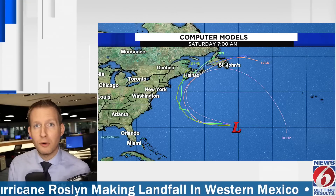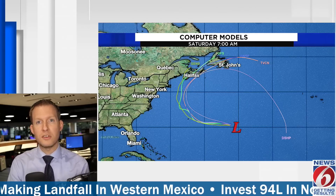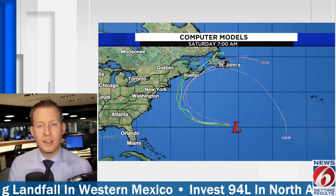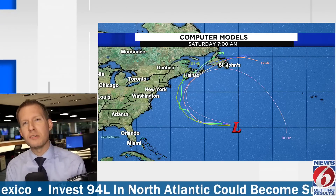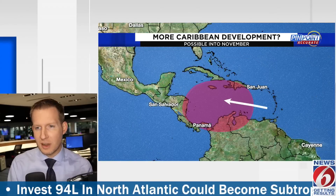The Atlantic is really unfavorable for development — there's a lot of wind shear out there, a lot of sinking air, and that is partially a result of the Madden-Julian Oscillation not being in phase and bringing hostile conditions to the Atlantic Basin, whereas it's a little more conducive in the Pacific.